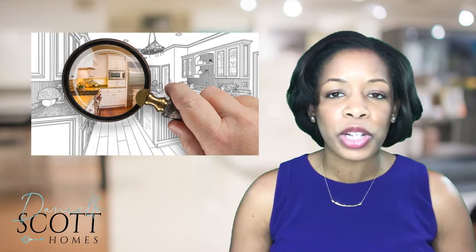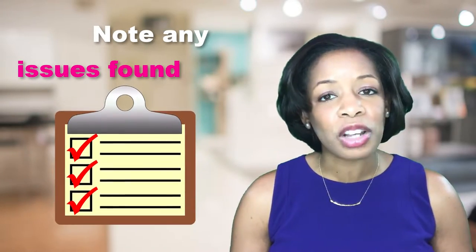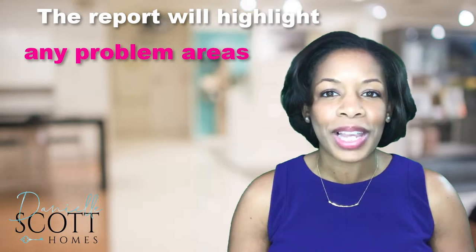So what's included in a pre-sell home inspection? Similar to a buyer's inspection, a qualified home inspector will comb through your property to assess the home's condition and identify any health and safety issues. Once the inspection is complete, you'll receive a detailed report outlining what works and what doesn't, with recommendations for maintenance and repairs.